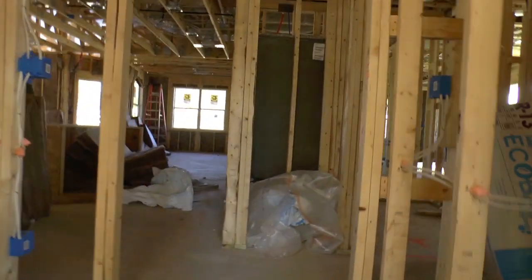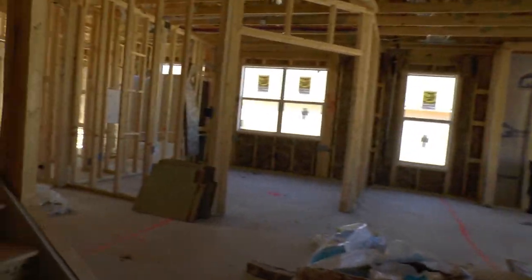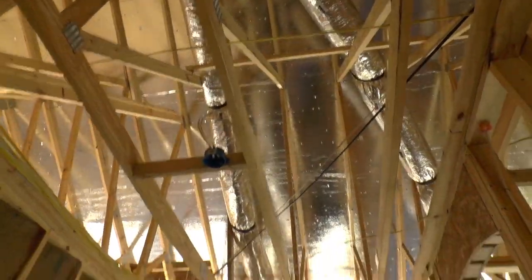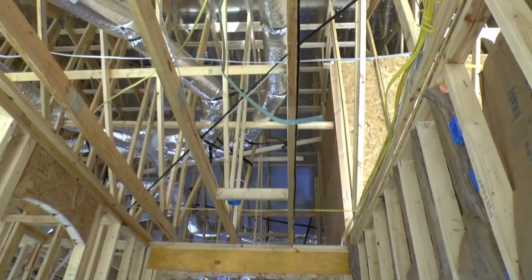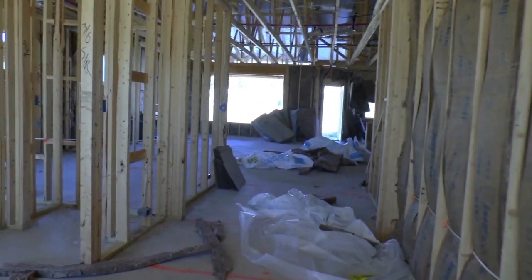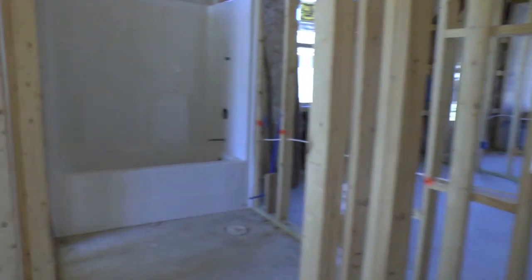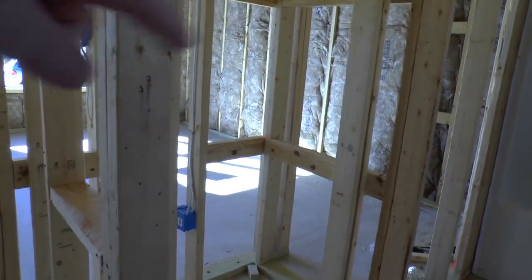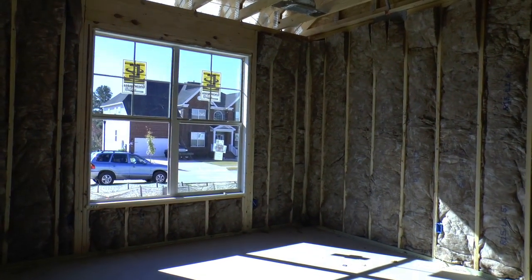We normally go in through the front door, but it was hard to get there, so I'm going to skip around to the front. There's a really nice entryway right here. Off the entryway on the left-hand side, we have a coat closet, a full bathroom, a linen closet, and then a secondary bedroom.